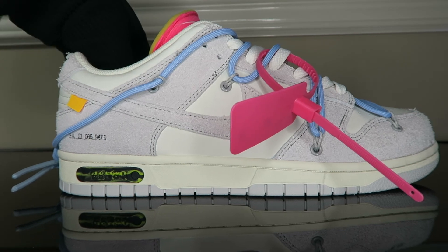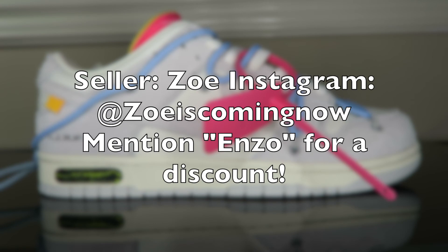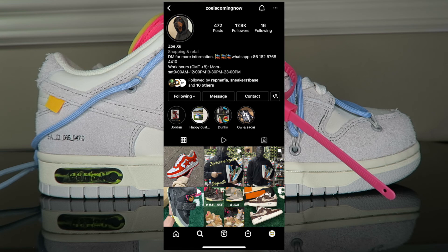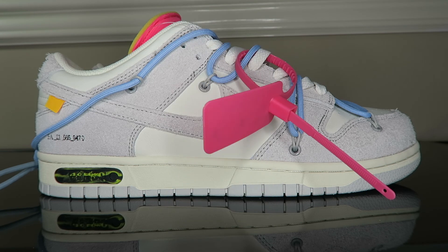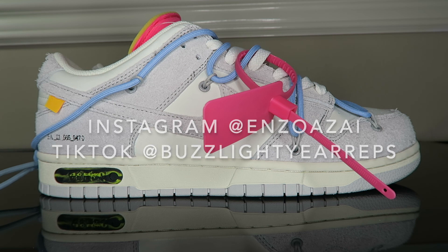Thank you again for watching this video. Feel free to cop this pair and any other high quality Dunk, Air Jordan One, or designer sneakers from Zoe — I'll have her info on the screen. Her Instagram is 'Always Coming Now', so make sure to follow her. She is always posting update videos on new batches and new quality of shoes, always improving, always working. Thank you again for watching — feel free to like, comment, and subscribe. For future video recommendations, comment below. Follow me on Instagram at EnzoAzai and on TikTok at Buzzlight Your Reps. Thank you again and I'll see you in the next one.